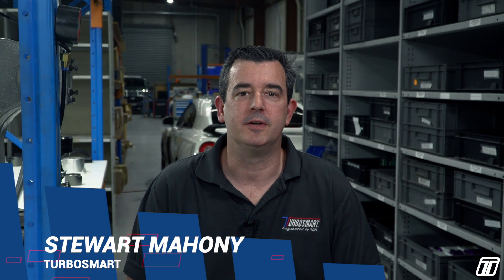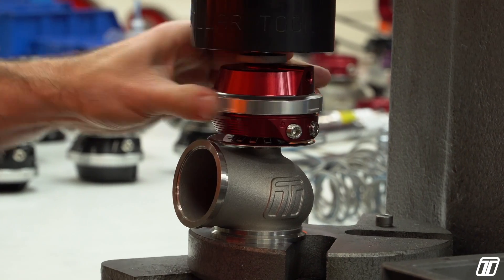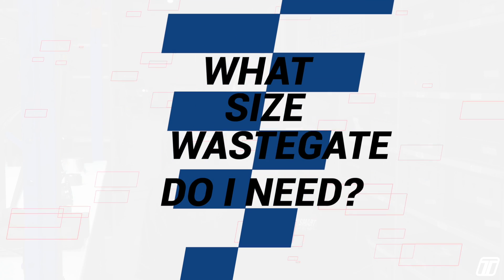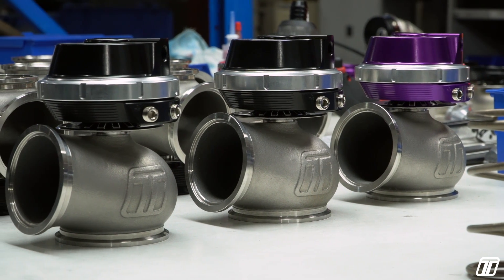Hi, I'm Stuart from Turbosmart and welcome to our video today on how to choose a wastegate. Turbosmart has been manufacturing wastegates for over 20 years. One of the most common questions that we get is, what size wastegate do I need? There are lots of variables in wastegate selection. We could spend hours discussing, but today we're going to do a very basic guide so that you can get a gauge on where you need to aim for depending on your circumstances.